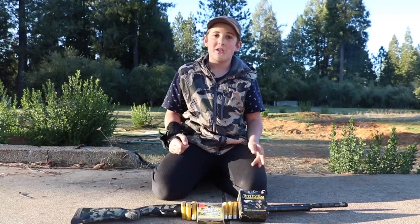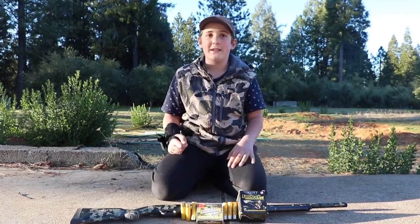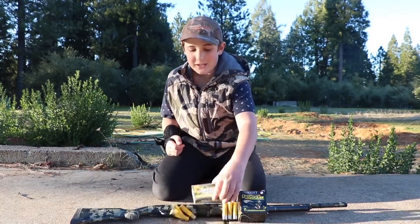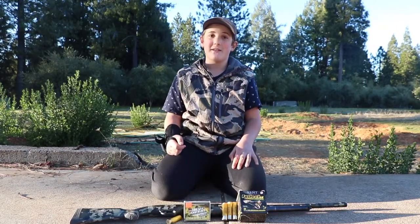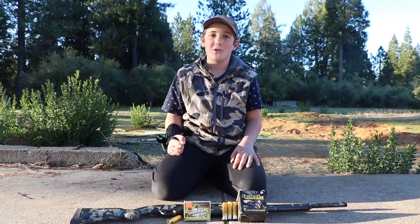As you can see, there's not much of a difference between both ammo brands. I personally think they would all be a dead turkey, so it's up to you if you want to pay the price for Heavy Metal — $20 for five shells is pretty expensive and I didn't notice a big difference. Thank you guys for watching.